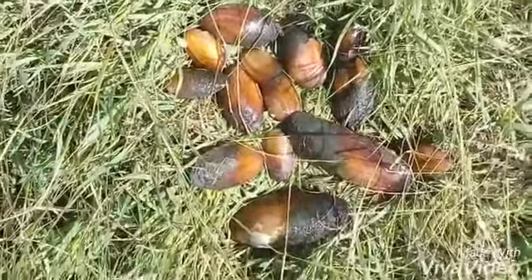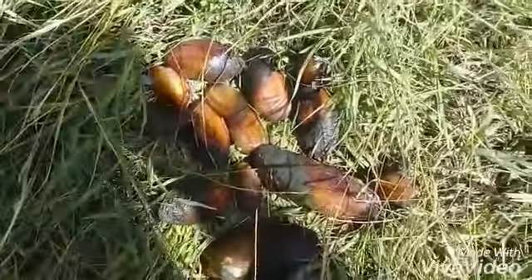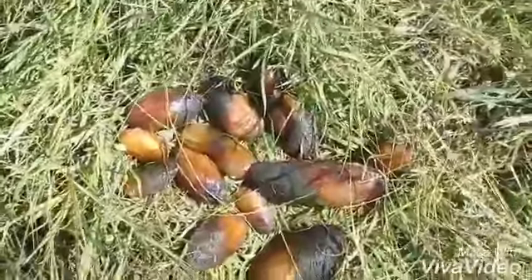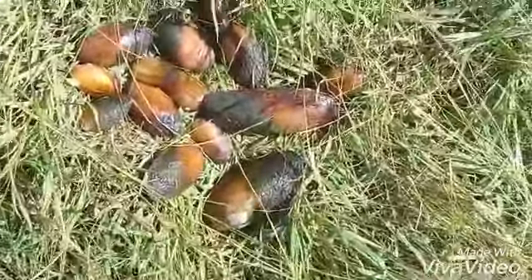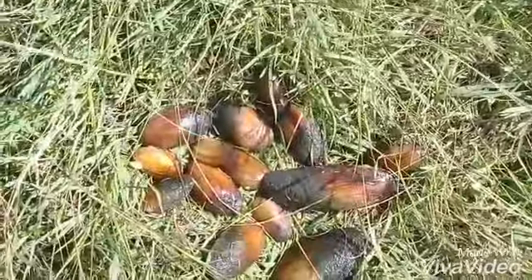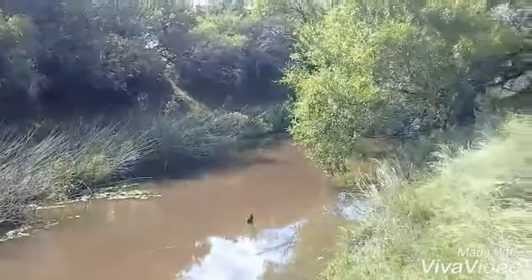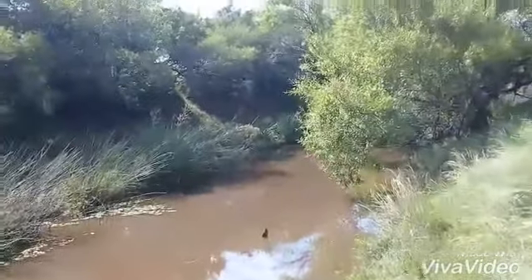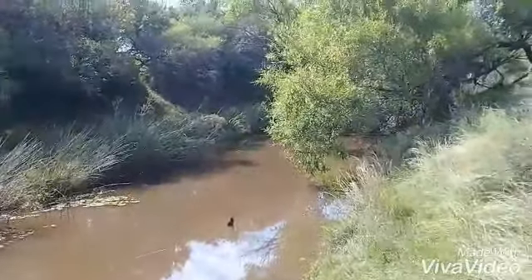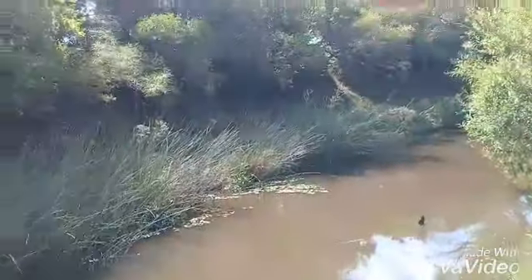Esta es una fuente de comida muy buena y voy a ver cómo voy a tratar de cocinarlas. Esta es otra manera de encontrar alimento aquí en el arroyo, y bueno, es una gran fuente de alimentos. Como ven, el arroyo puede brindar mucho alimento.